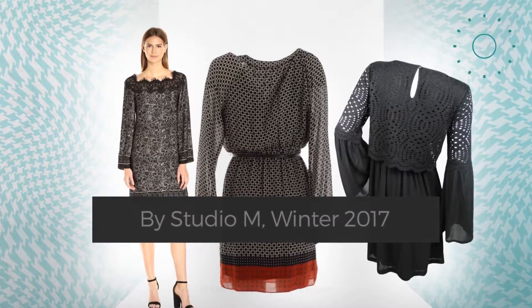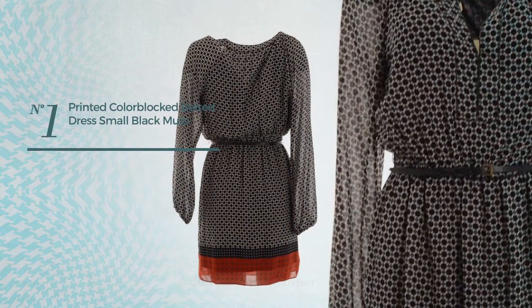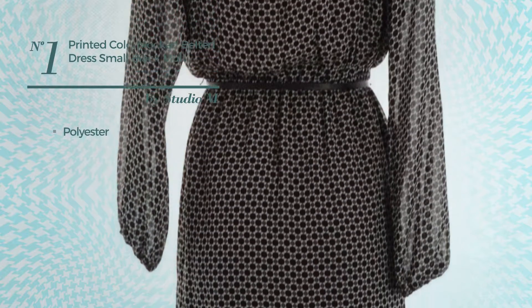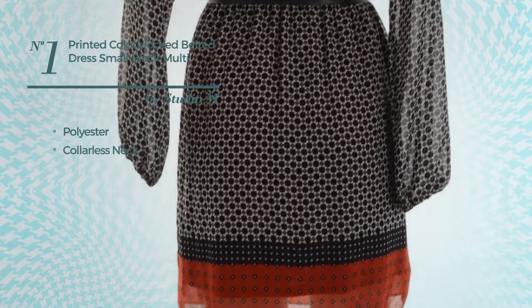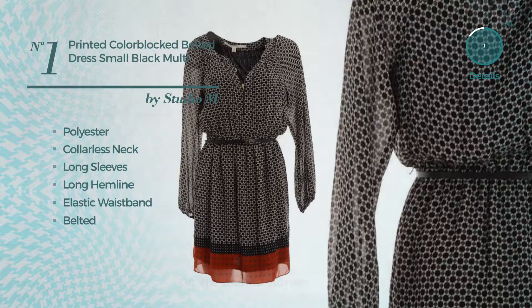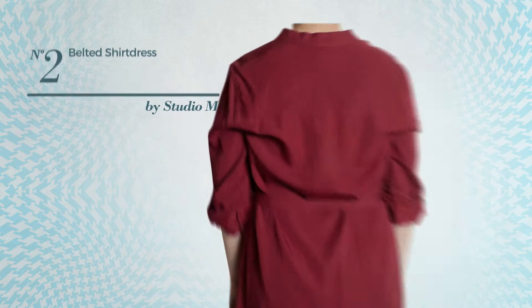Number one: an A-line fit and flare dress made of elastic polyester. This dress includes a colorless neck, long sleeves, long hemline, elastic waistband, and belted style. Available in two more colors. Number two: a shirt dress crafted from machine washable fabric, styled with pleats.